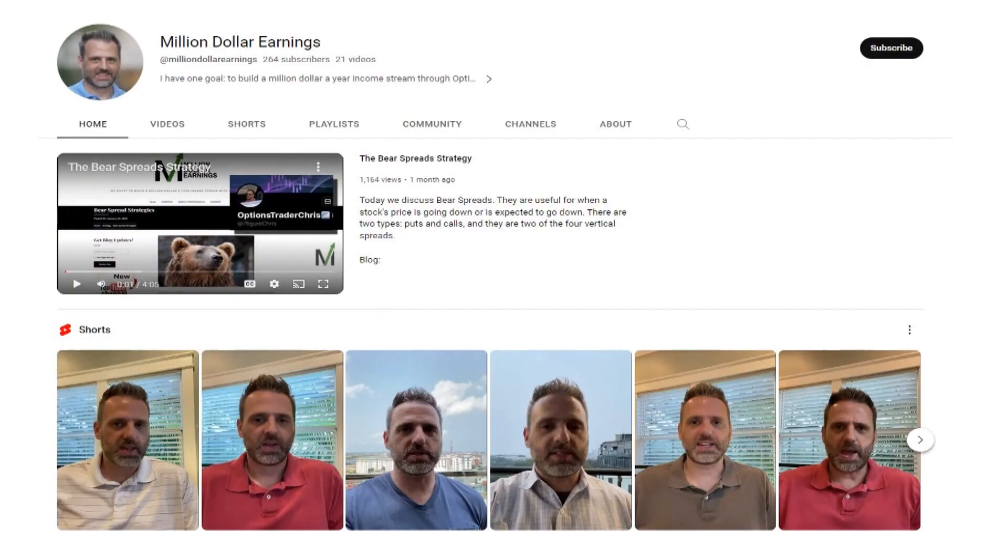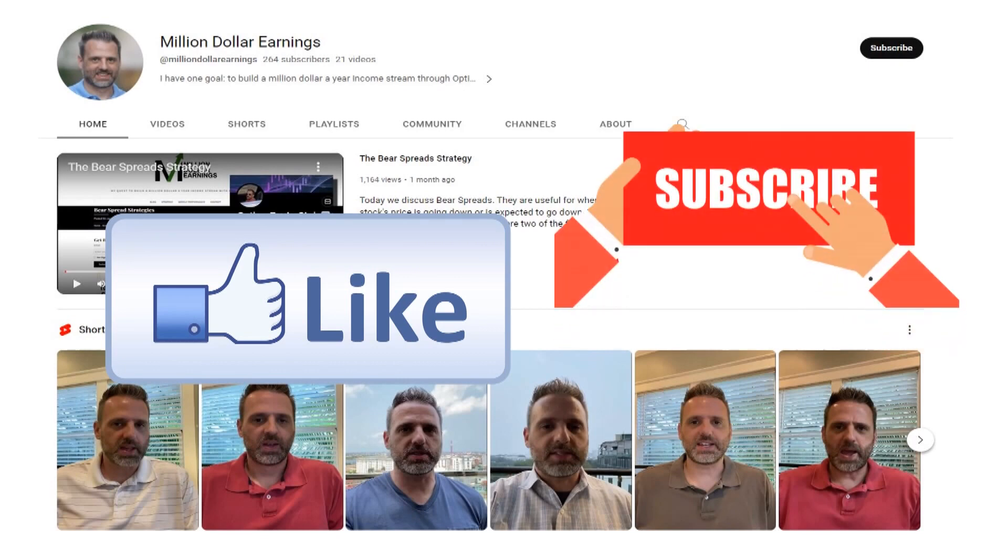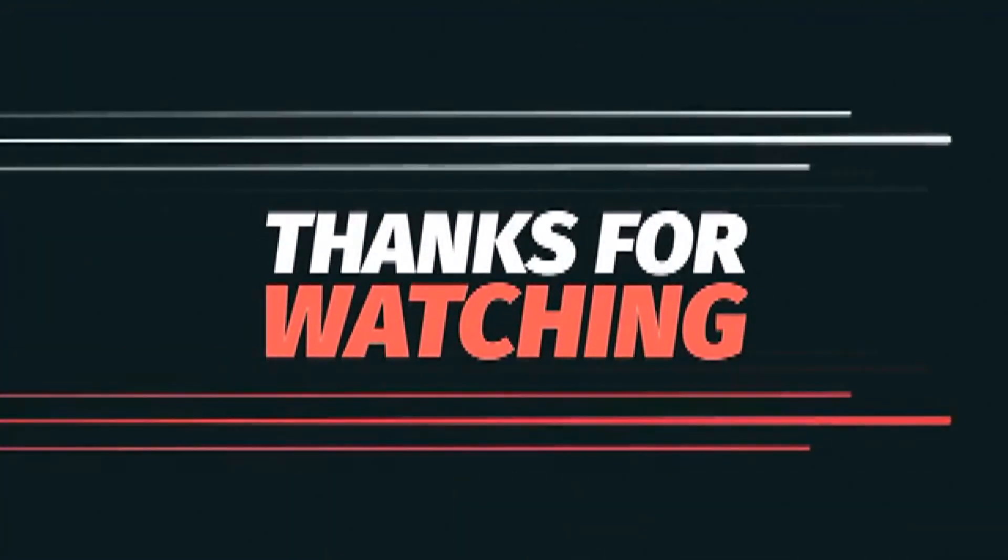I hope you enjoyed this video, and if you did, please hit that like button. Make sure you subscribe to see more great videos just like this, and if you ever have any questions, post them in the comments and I will be sure to answer them. Thanks for watching.